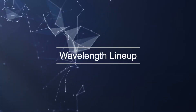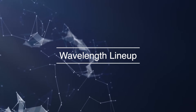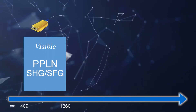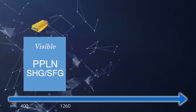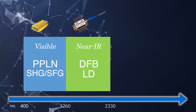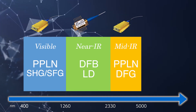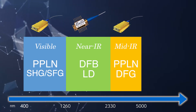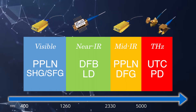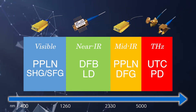The photonics products of NTT Electronics Corporation support digital coherent communications. NTT Electronics Corporation leverages a full spectrum of devices to propose solutions to customers. The development of terahertz technology is accelerating in next-generation wireless communication and imaging. At NTT Electronics, we are developing and commercializing UTC photo mixers. Let's take a tour of our product lineup for terahertz applications.